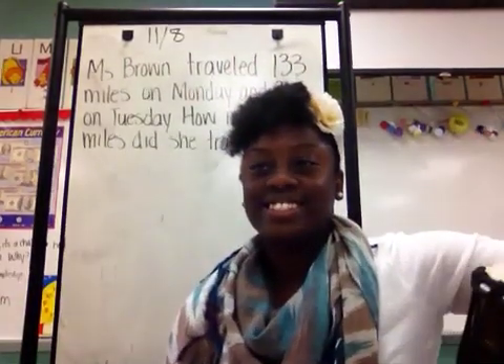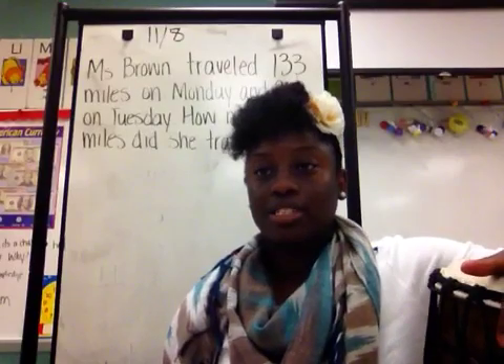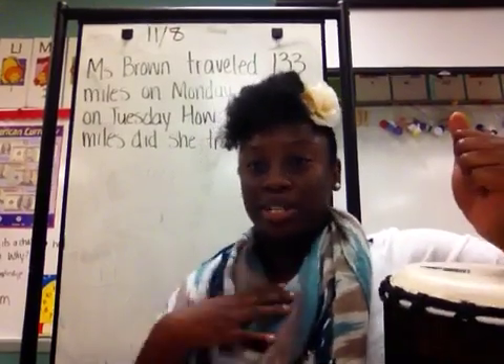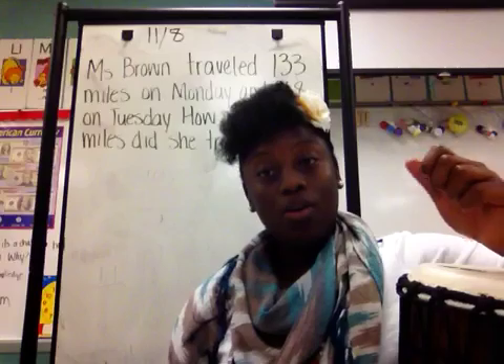Good afternoon, parents. This is Ms. Brown. I'm coming to share some strategies that you can use at home that will help your kids with math. Before I begin, I want to demonstrate what we do when we get ready to have a math warm-up.